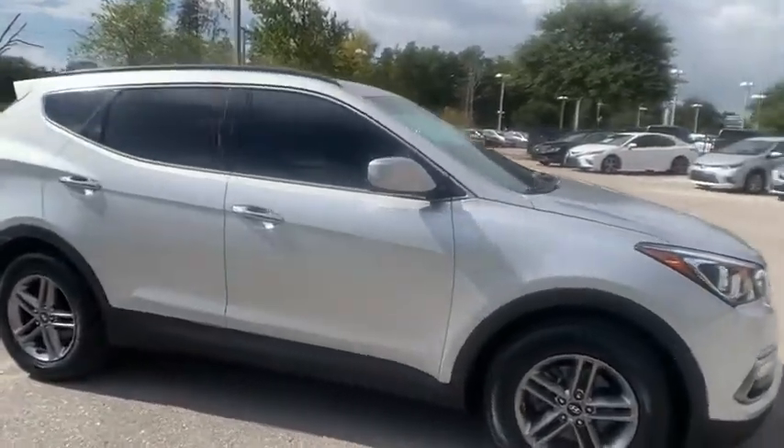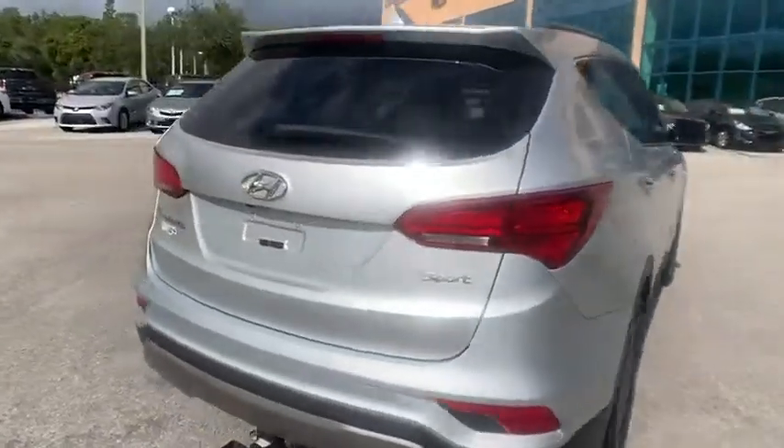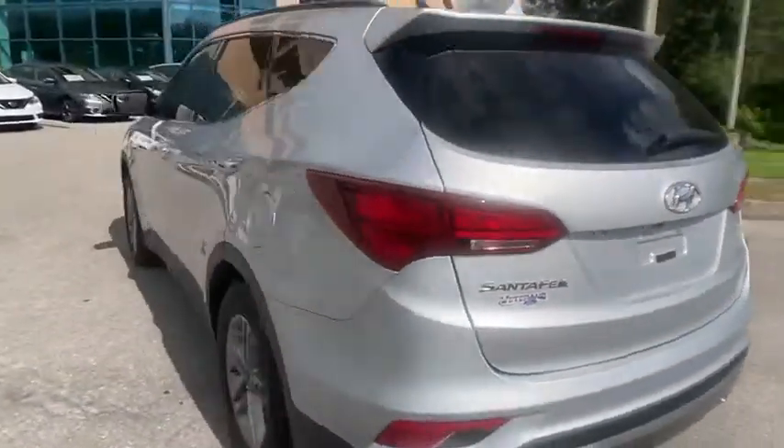Come test drive the 2017 Santa Fe. Style. Quality. Performance. Value. Need we say more?